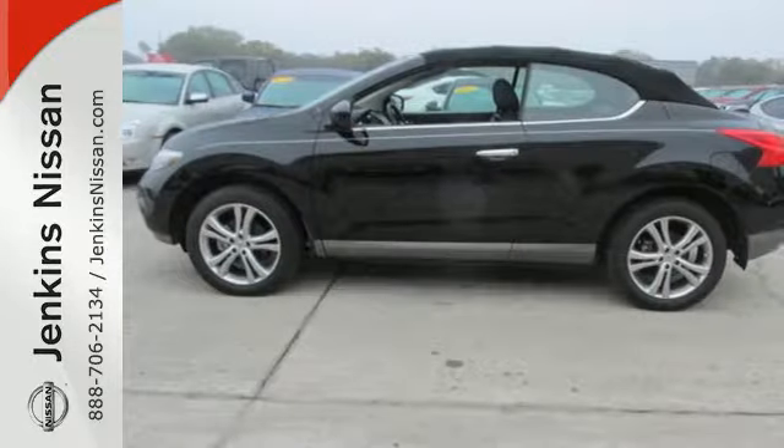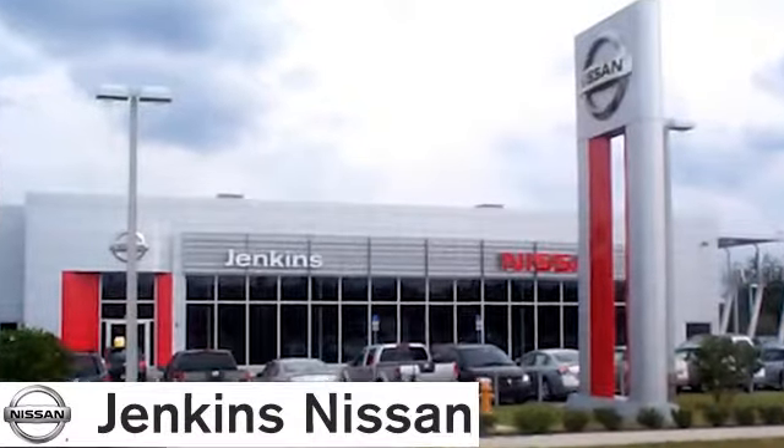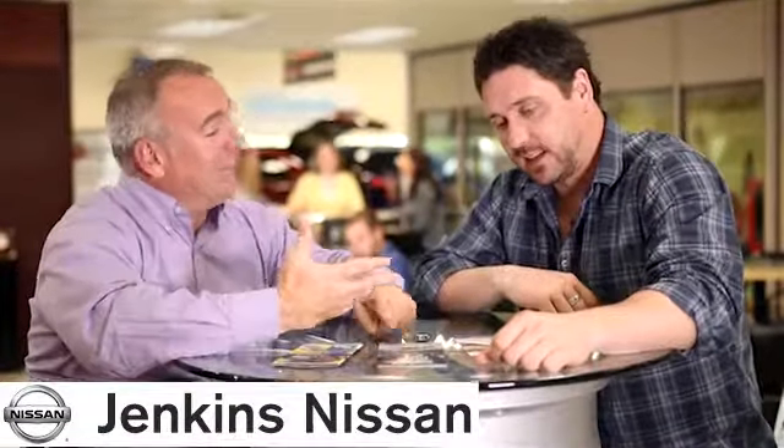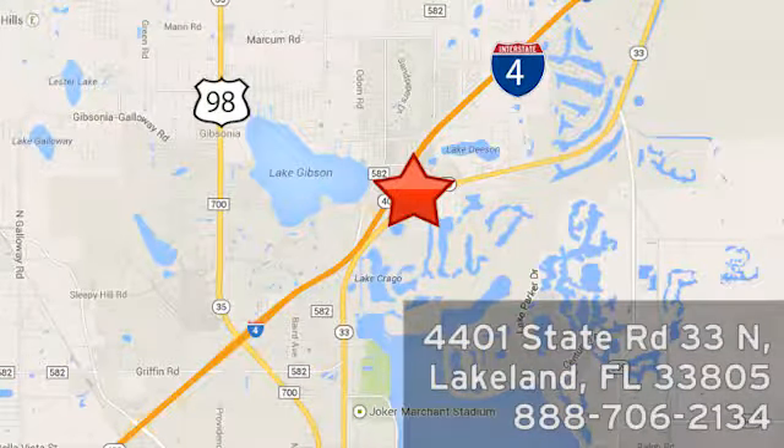Make a difference and invest in the change you've been looking for today. At Jenkins Nissan, honesty is our policy. We're conveniently located at 4401 State Route 33 North in Lakeland, Florida.